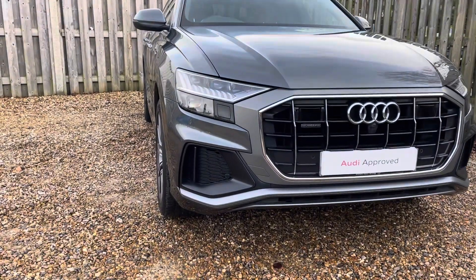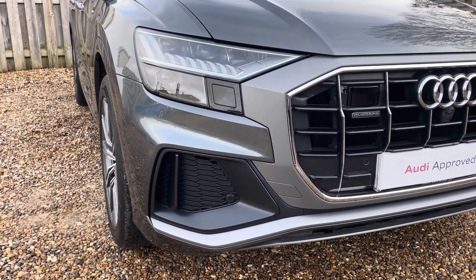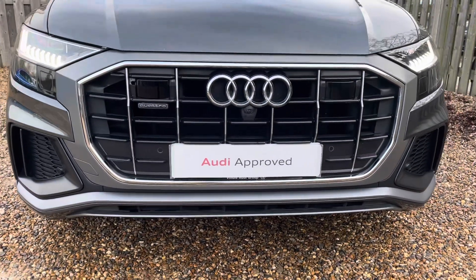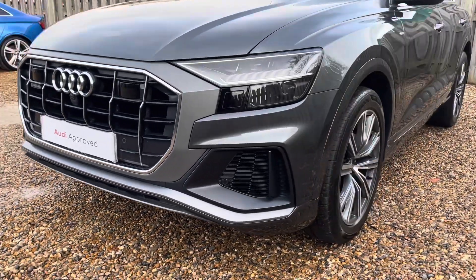Diving straight down to the front of the vehicle, you can see the impressive Audi Matrix LED headlights with dynamic front and rear indicators and LED daytime running lights. These look fantastic alongside the distinctive single frame Audi grille with the Quattro badging, giving the car a very dynamic and stylish design.